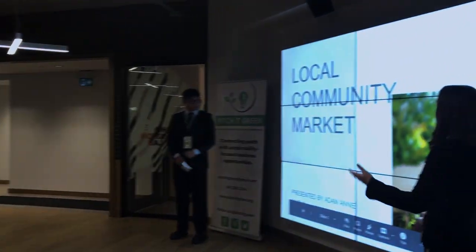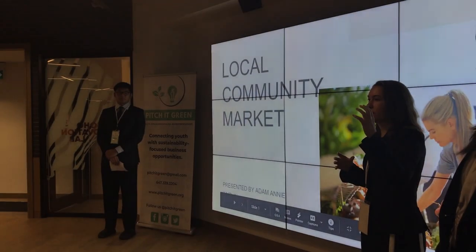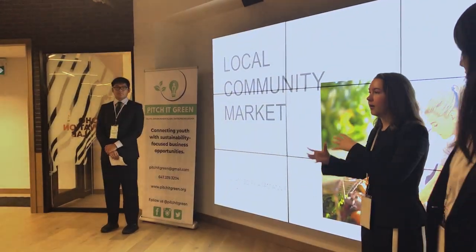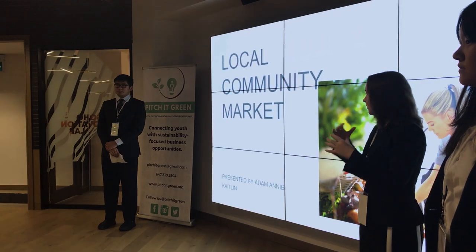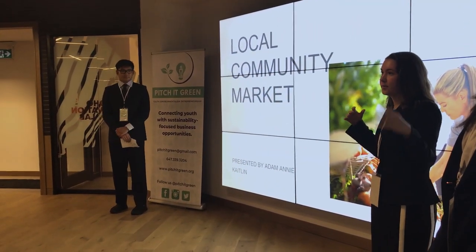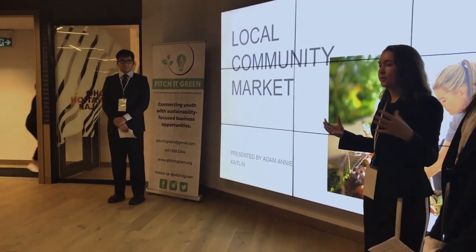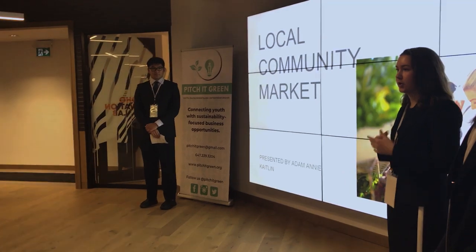Our idea is to create a local community market. We create really powerful partnerships between local farms, our community center market, and our customers. This creates a lot of transparency between farmers and customers which pulls everybody together and creates a more sustainable food production system.